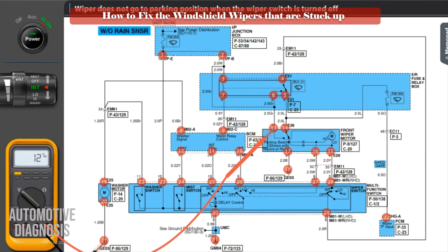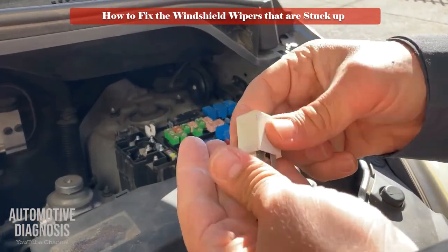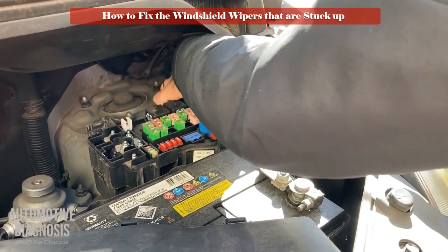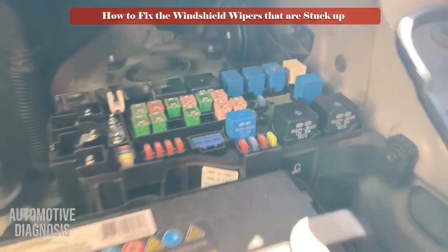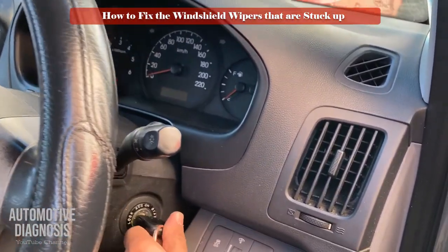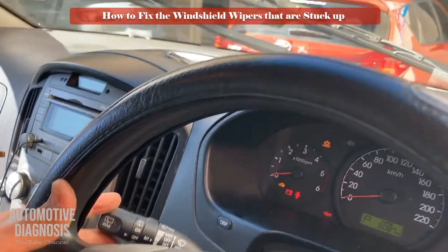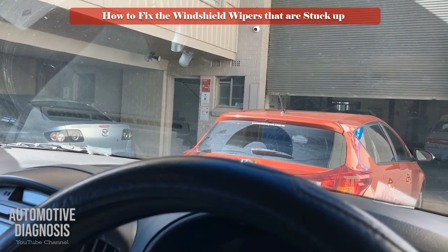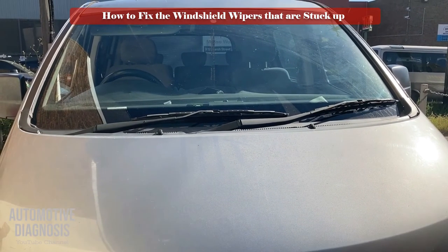Make sure to perform this test when the wiper is operating and do back-probing on the wiper connector. As my case was just a faulty relay, I will replace the relay to see the result. Problem fixed.